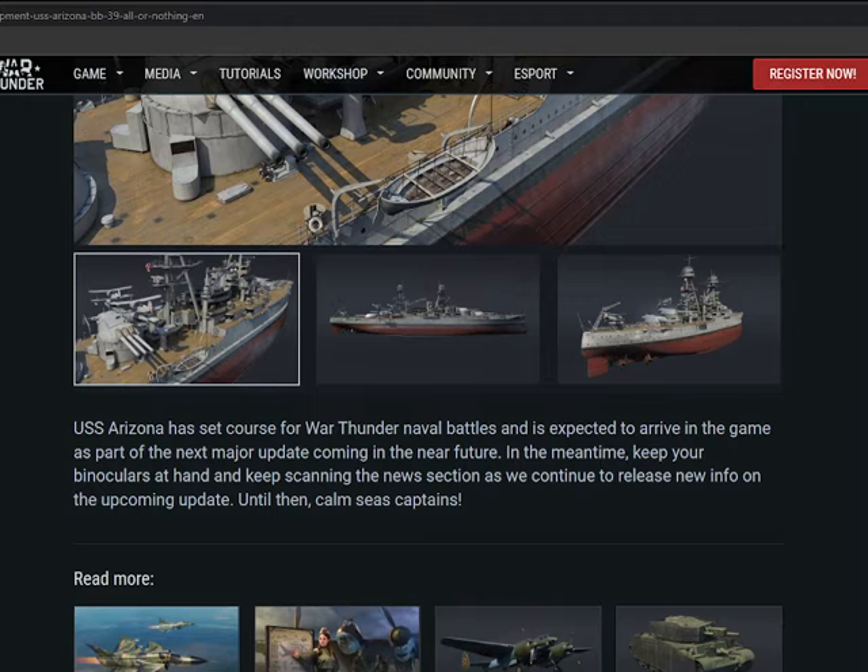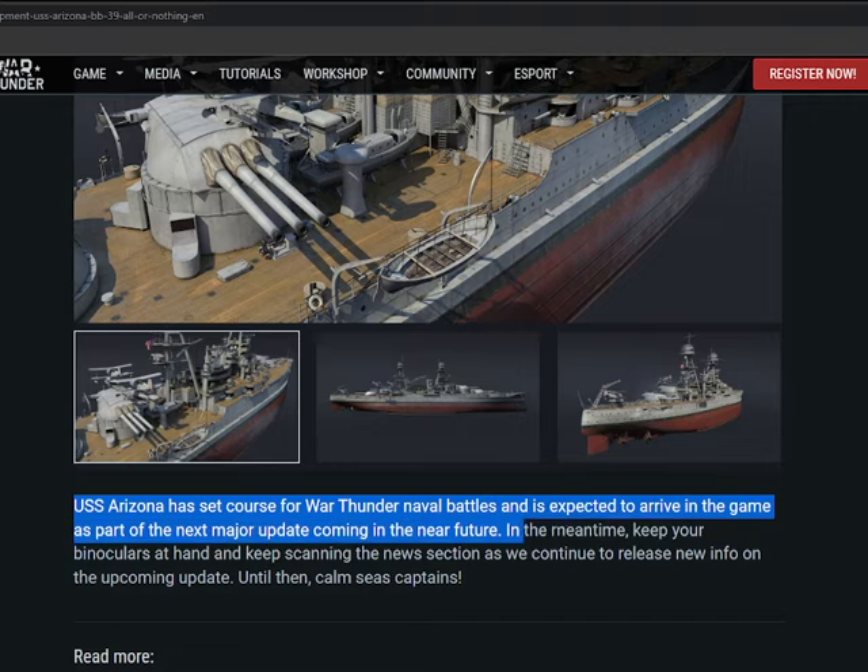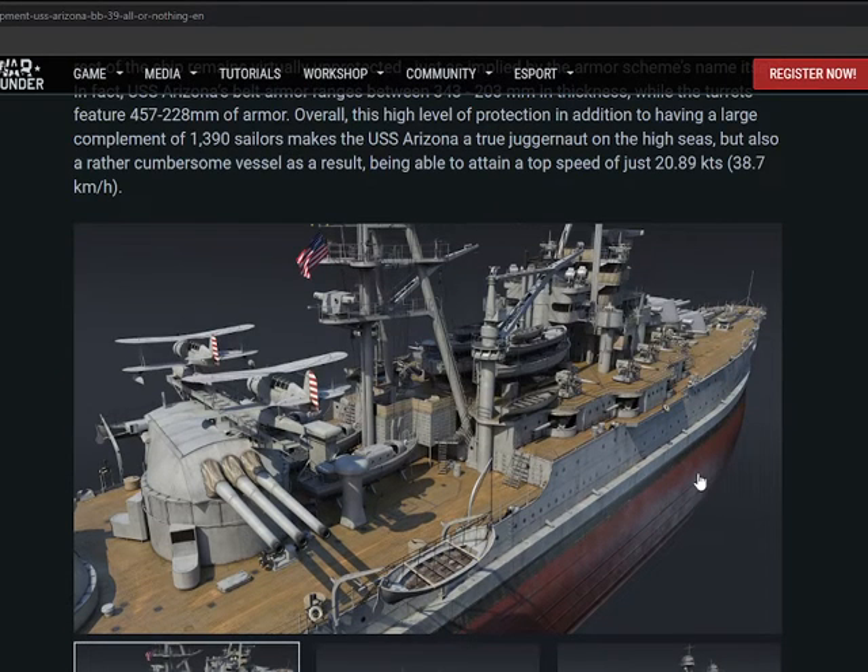What caught my eye in this dev blog was this: 'The USS Arizona has set course for War Thunder naval battles and is expected to arrive as part of the next major update coming in the near future. In the meantime, keep your binoculars at hand and keep scanning the news section as we continue to release new information.' Just by reading this I'm expecting this to be a naval update.